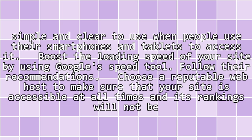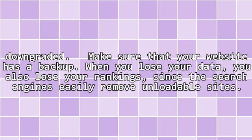Follow their recommendations. Choose a reputable web host to make sure that your site is accessible at all times and its rankings will not be downgraded. Make sure that your website has a backup. When you lose your data, you also lose your rankings since search engines easily remove unloadable sites.